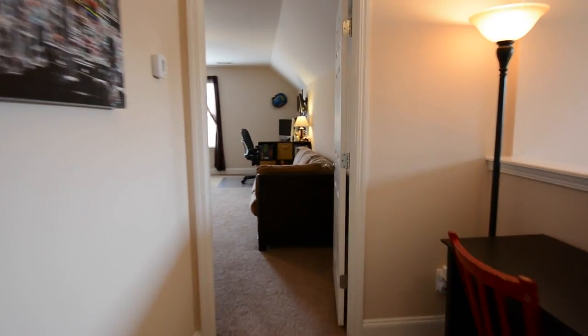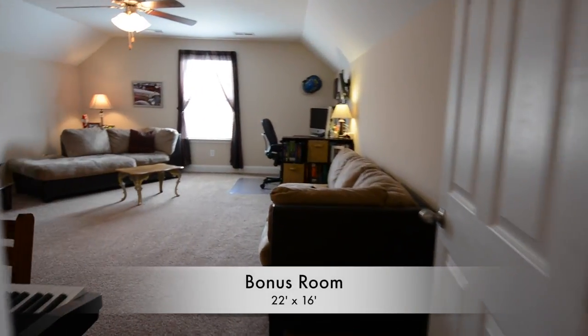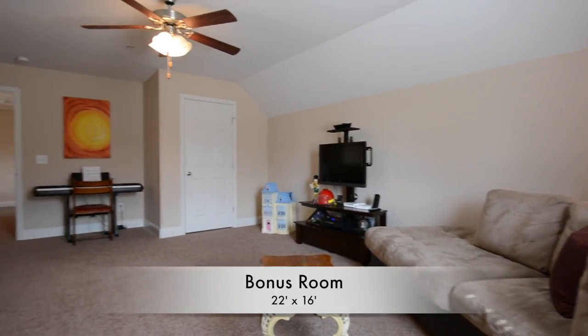Our final upstairs look takes us into the large 22 by 16 bonus room.